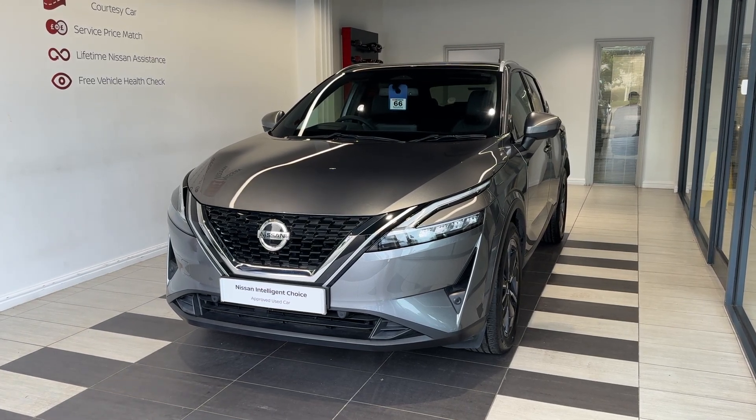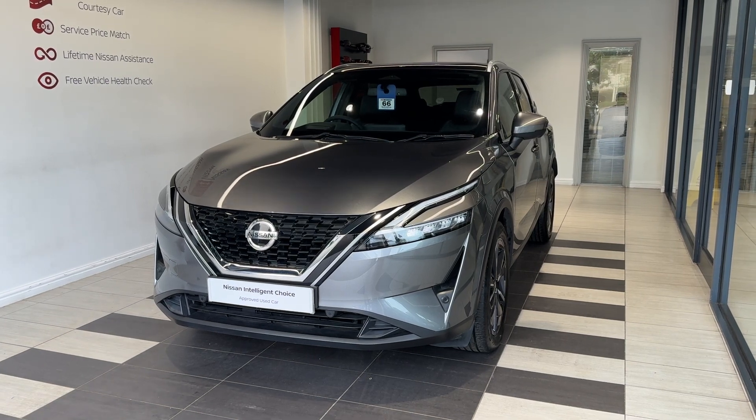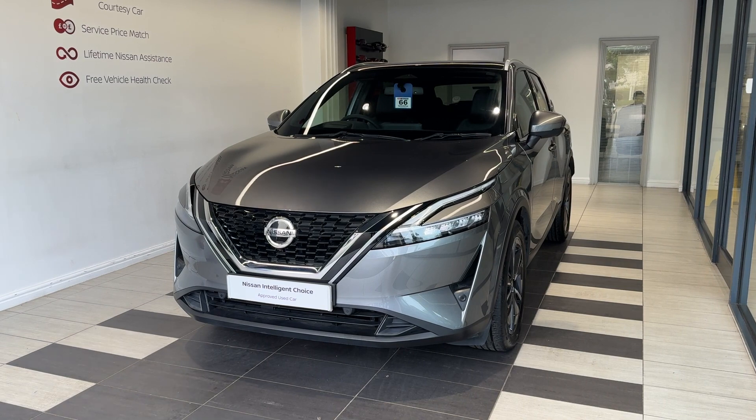Hello and welcome to Smiths Nissan in Peterborough. Here we have a 2021 Nissan Qashqai 1.3 DiG-T Tekna 4WD. It's a petrol automatic.